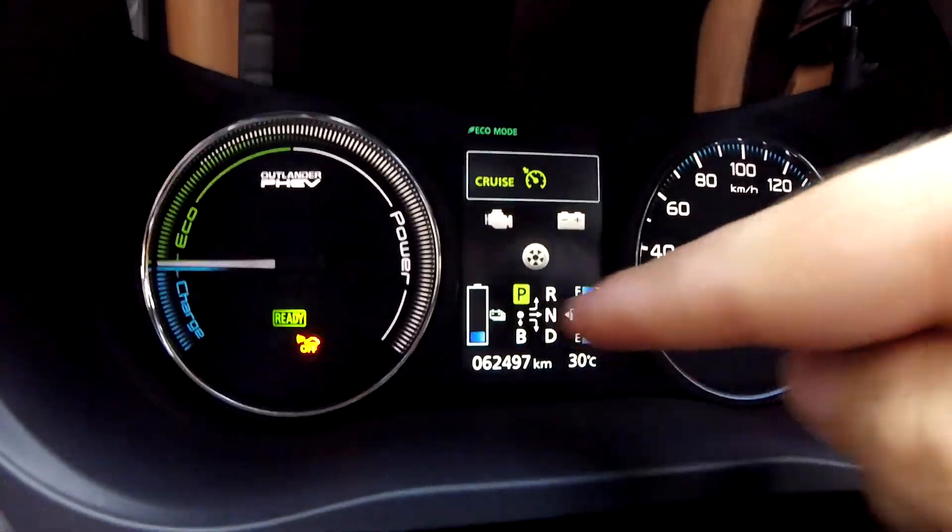When I was down to 80.5%, I could only do 35 kilometers and the battery gauge went down fairly quickly as well. Everything is calculated based on the state of health it gets from the ECU.